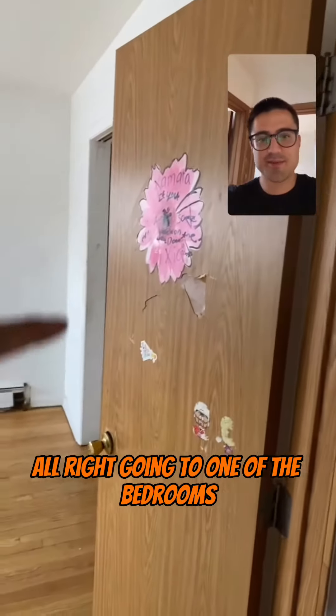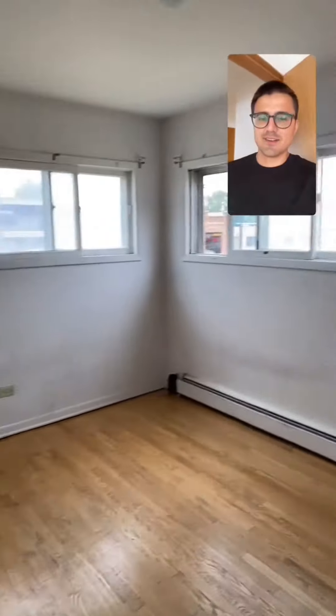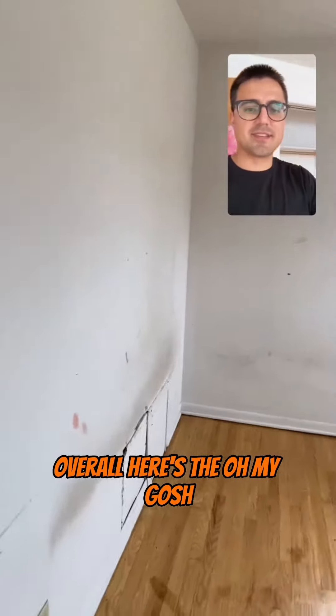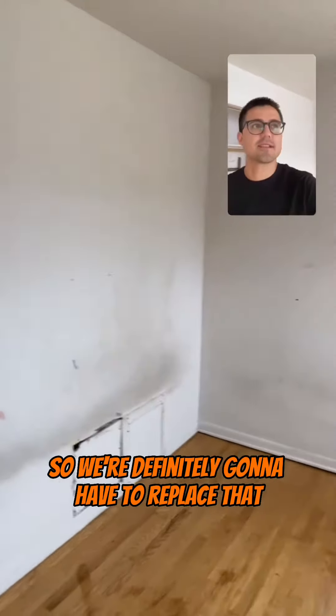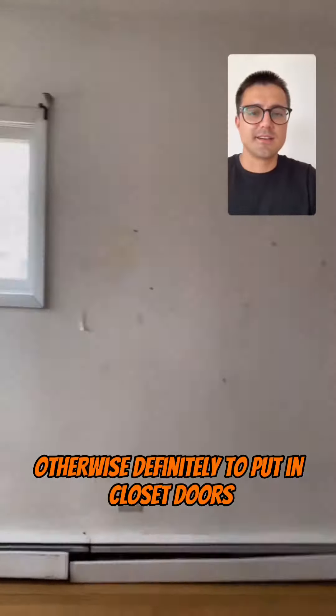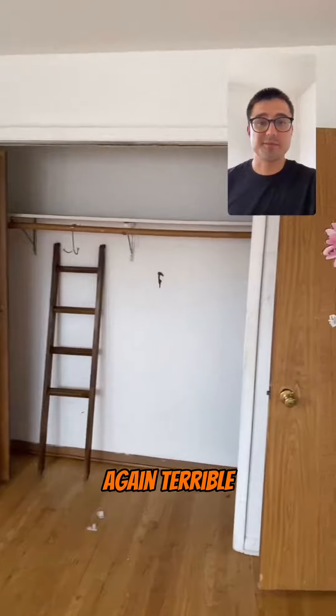Going to one of the bedrooms. This door needs to be replaced. Overall, very dirty scuff marks and this thing here — I don't know what happened, so we're definitely gonna have to replace that. Otherwise, definitely need to put in closet doors again. Not terrible.